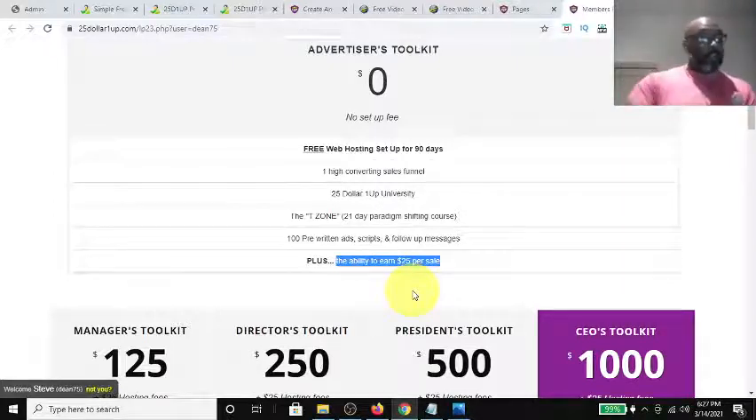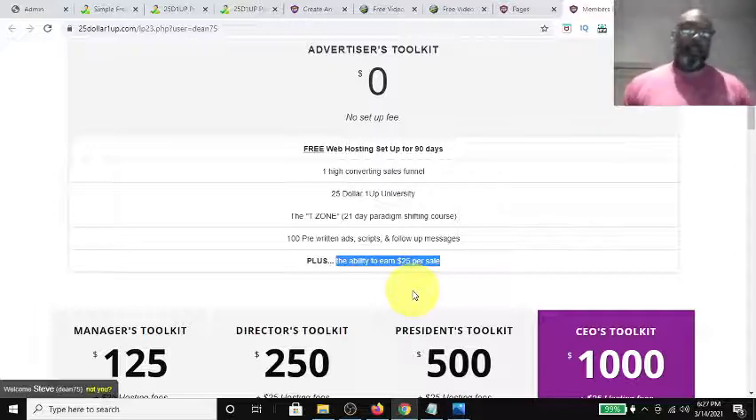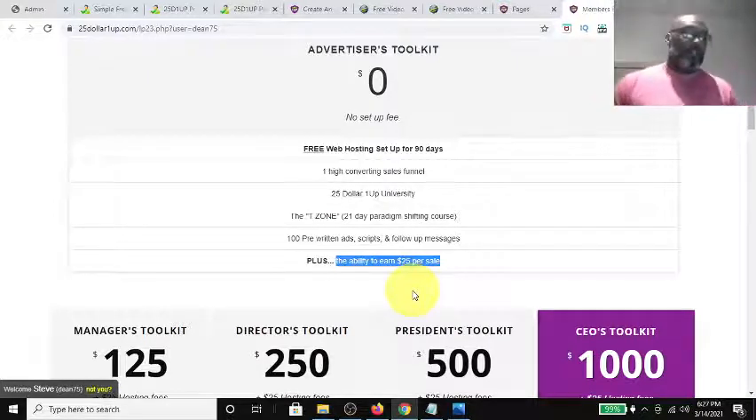It's very important to get positioned correctly, especially as a free member, to get to the Manager's Toolkit level. As you're promoting it, a lot of people will be coming in as free members and once those sales start being made there are a whole bunch of roll-ups — you could be getting $100 here, $125 there. That's why the free Advertiser's Toolkit is very powerful and one of the best changes in the remodeling of the $25 One-Up.